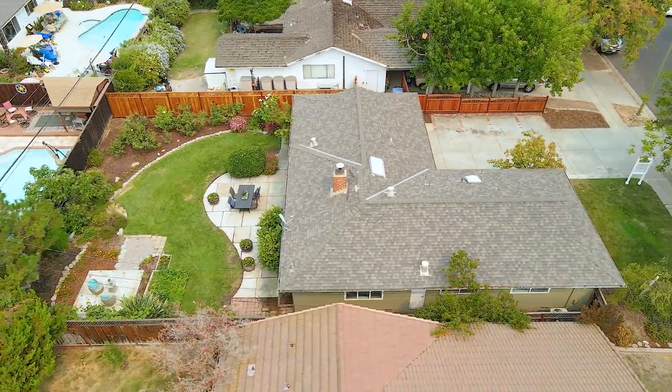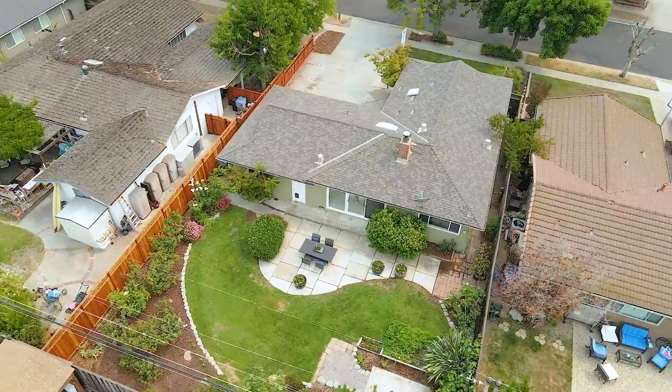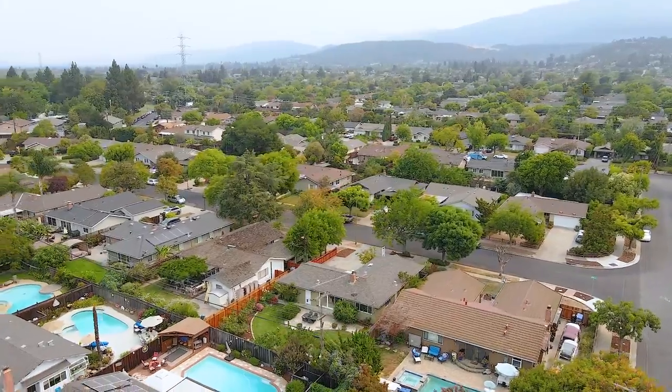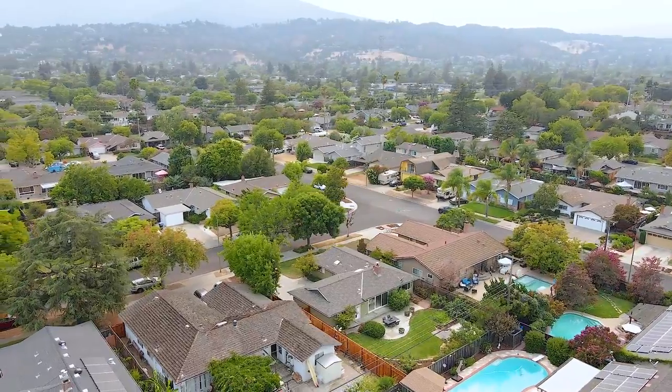This home is in an amazing location with close proximity to top schools including Nodden Elementary, Union Middle, and Lee High School. It's close to parks, retail, AVAC Swim Club, and major roads feeding into highways 85 and 87.